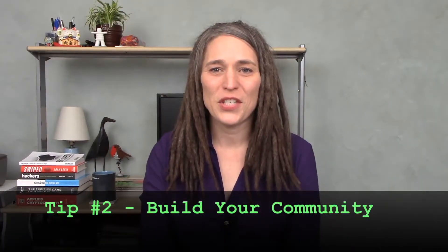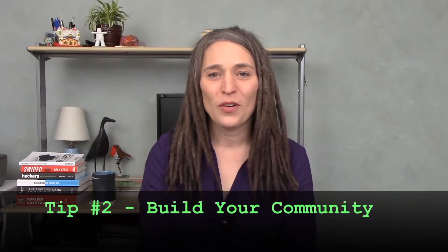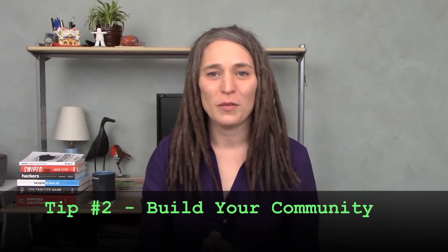Tip number two is to grow your community. It's important for you to be involved in your local community because that will indicate to your employer that you can remain current, that you're plugged in, and that you can collaborate both inside your organization and outside. Getting involved in your community demonstrates that you have a commitment to your profession.